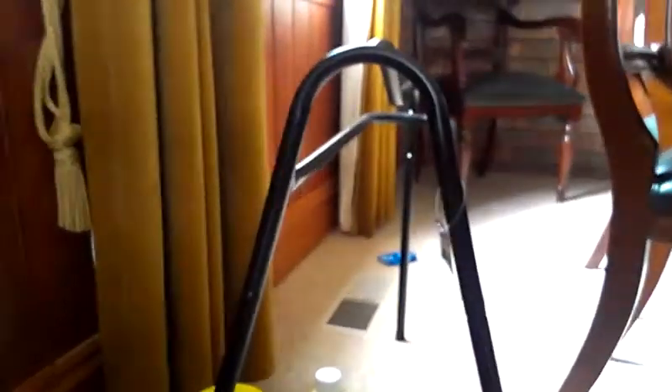Then I got this saddle rack because we have two of these already but now we have three saddles so I got another one. It was $26.95 but we got 20% off so that was good.